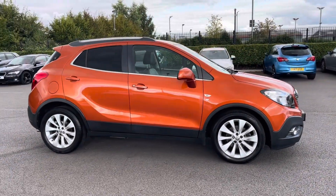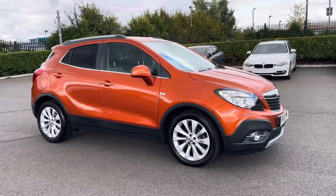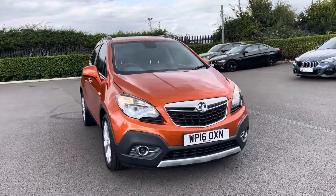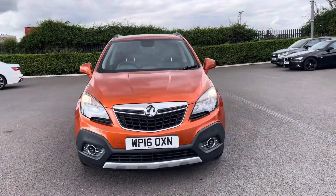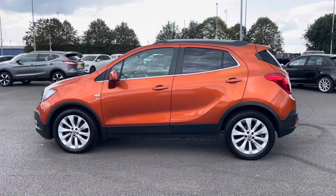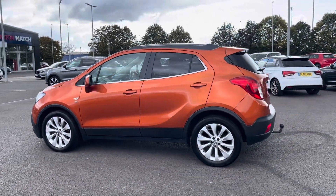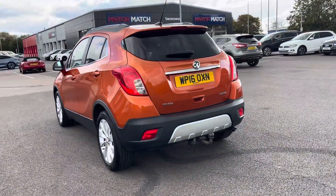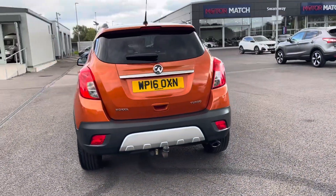Hi, my name's Anae from Motor Match Chester and today I'll be taking you around one of our used cars for sale, which is this Vauxhall Mokka Turbo SE with a 1.4 litre petrol engine and manual transmission. This 2016 vehicle comes in a stunning orange rock colour, from two previous owners, and it boasts a part service history with the last completed at 34,107 miles.